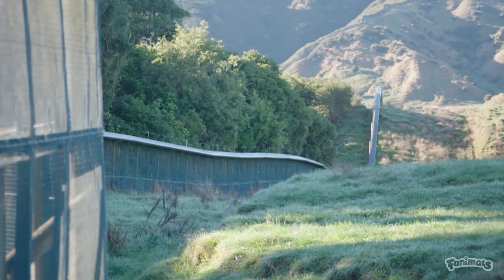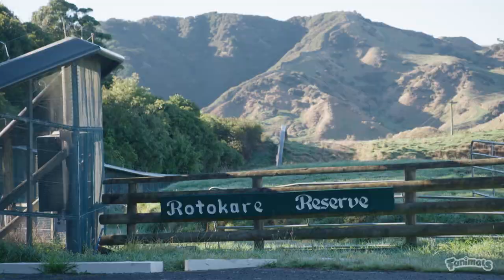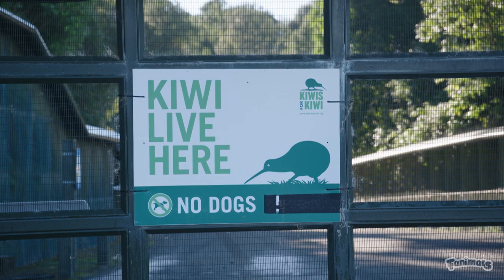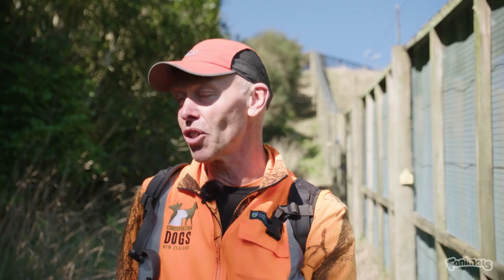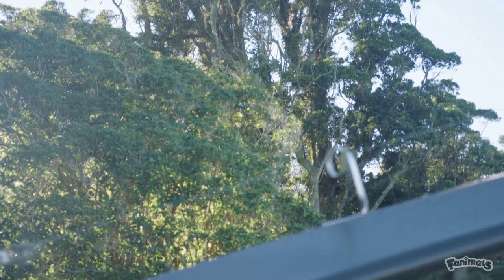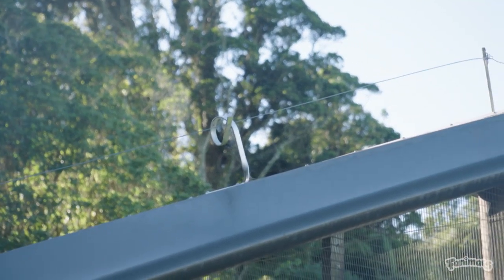Our job today is to look for brown kiwi that live within this fenced area and see what the numbers are and what the condition or health of these birds is. Rotakare is a kāhanga site, so birds are gathered from outside the fence where they're at risk from predators, brought into the reserve where they can breed up, and then when the population is big enough and strong enough, they can be returned back out to the area outside the fence.